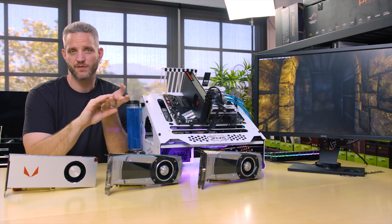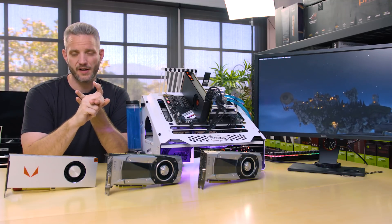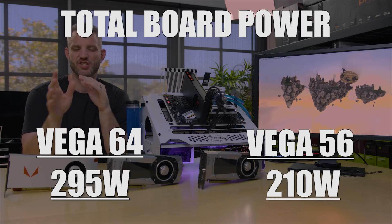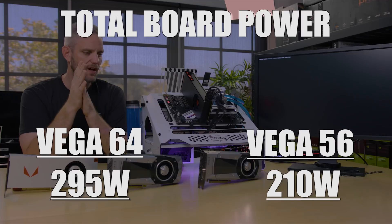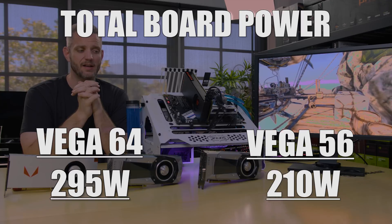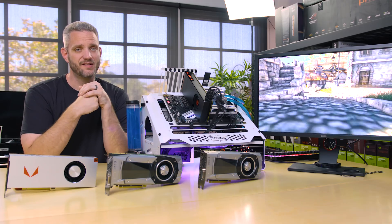Let's talk about thermals and power consumption for a minute. There are actually three power profiles per BIOS on these cards, and there are two BIOS switches, giving a total of six different power profiles. You have a balanced mode, a power saver mode, and a turbo mode, plus a custom mode where you can change clocks, states, fan curve, power consumption, and even undervolt. Power consumption on these cards is pretty heavy compared to the 70 and 80 series Pascal cards, which only top out around 180 watts. So if you want to look at FPS per watt, NVIDIA is definitely winning that category — Vega is certainly power hungry.